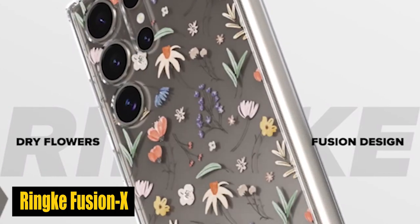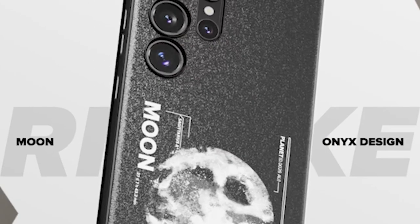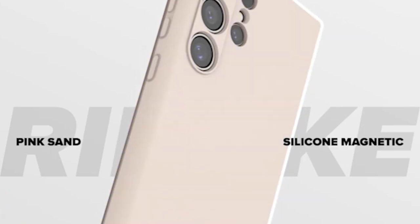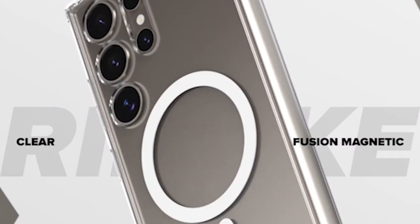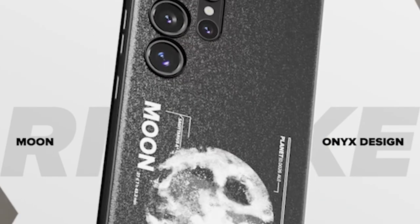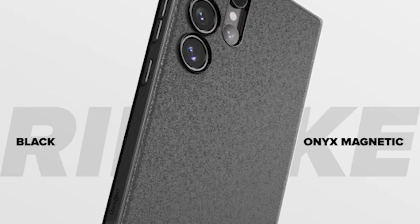Number 2: Rink Fusion X. The case's precise cutouts for the camera lenses are one of its most distinctive features. In addition to shielding the camera lenses from damage and scratches, this design guarantees that the quality of your photos will not be compromised. Whether you're capturing stunning scenes or taking a selfie, the case gives peace of mind knowing that your camera lenses are well-protected. The case also features an anti-slip surface that improves grip, making it easy to hold and reducing the risk of accidental drops.